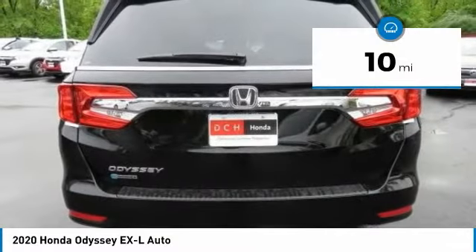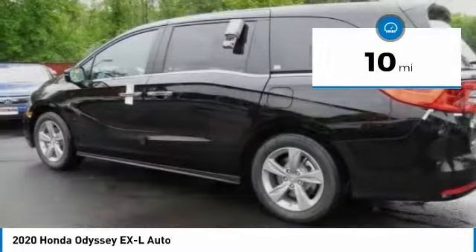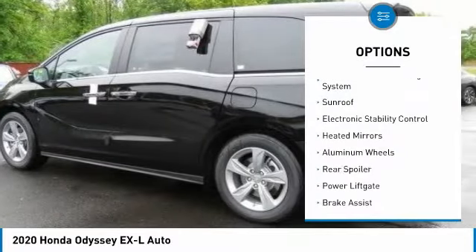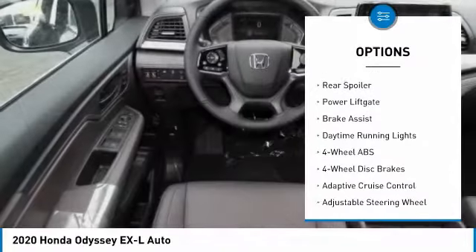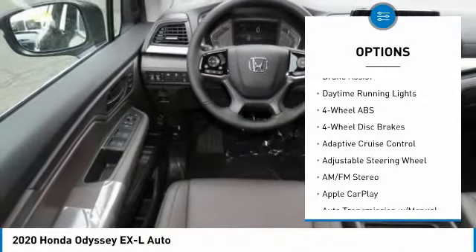This vehicle has less than 100 miles. Here are some of this vehicle's great options: tire pressure monitoring system, sunroof, electronic stability control, and heated mirrors.